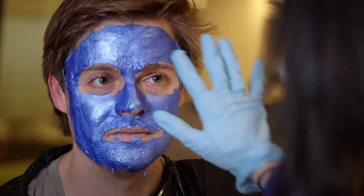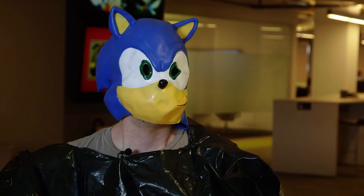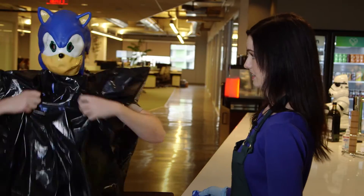It looks like it's working. How do you feel? It's so blue. I think it's ready — you ready to peel it? Oh my gosh. How do I look? You look shiny. I feel great, actually. In fact, I kind of want to go for a run. Thanks, Sharon.